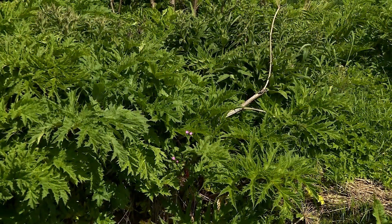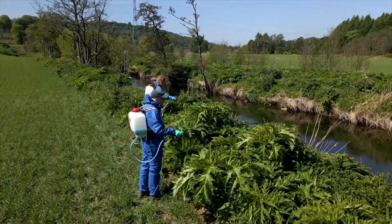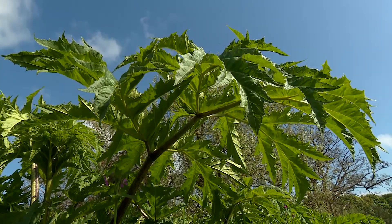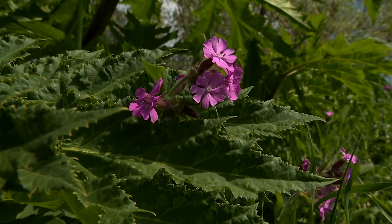It's most commonly found near river banks and stops native plants from growing. When giant hogweed grows in areas like this, it blankets out other species. Native plants find it difficult to grow underneath it because of the size of the leaves — they shade everything out.